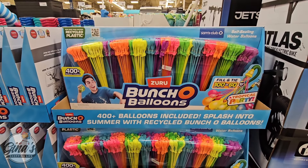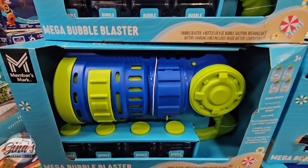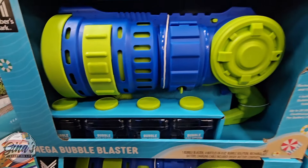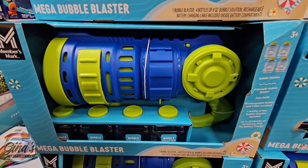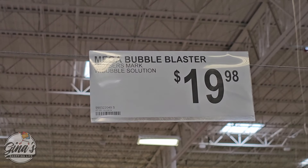The Bunch O Balloons are back — 400 balloons, easy to fill up, at $22.98. And the Mega Bubble Blaster — that looks really fun. You have four containers of bubble solution. If you have tried this out, let us know in the comments below. The price is not too bad at all — only $20.